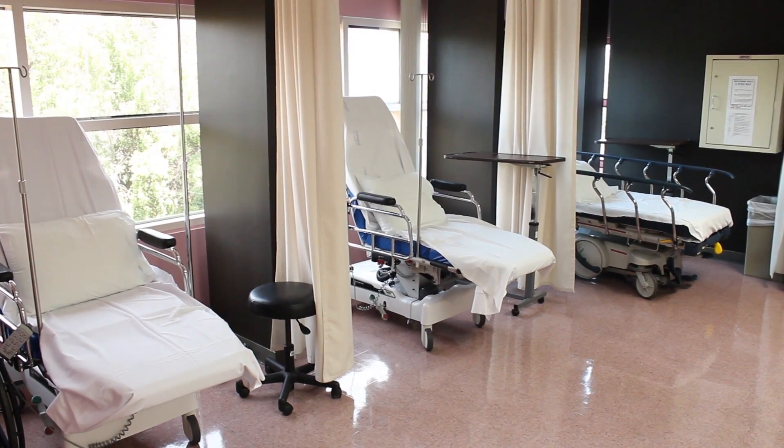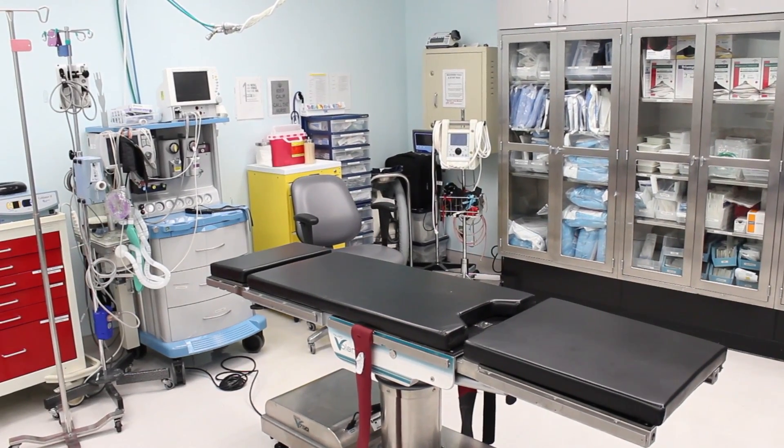Dr. Hakakian told me about the new improved treatments that he can perform in his office and surgery center. The new procedures involve less incision, less recovery time, less procedure time, so in turn, patients recover a lot quicker.